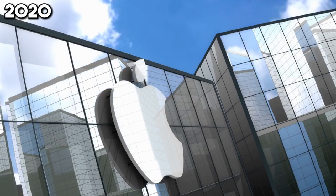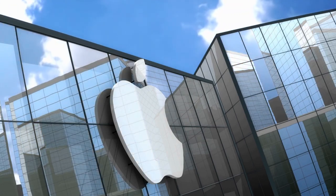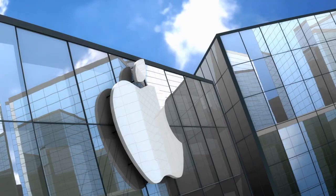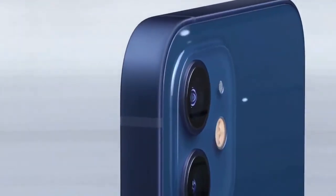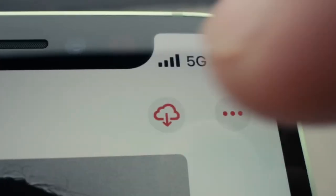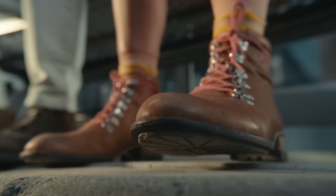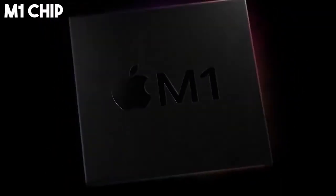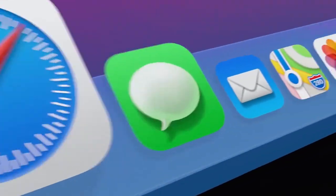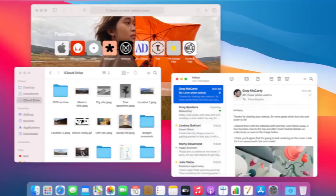The 2020s unfold as a decade of relentless innovation and a bold stride towards sustainability from Apple. Starting in 2020, the iPhone 12 makes waves as the first in its lineup to feature 5G connectivity, ushering in a new era of ultra-fast internet speeds that transform the mobile experience. That same year, Apple introduces the groundbreaking M1 chip, revolutionizing performance and efficiency in Macs, and redefining what personal computers are capable of.